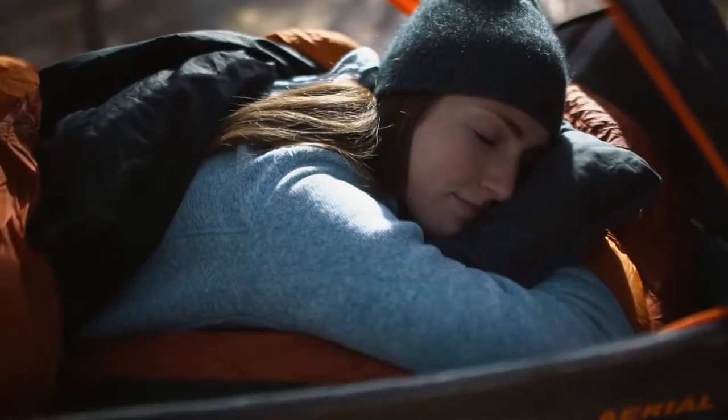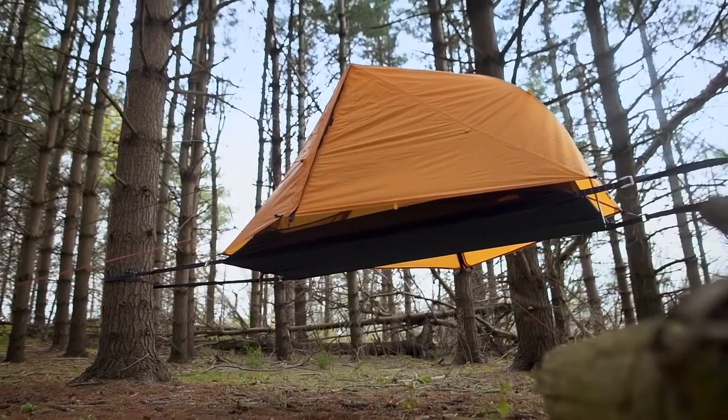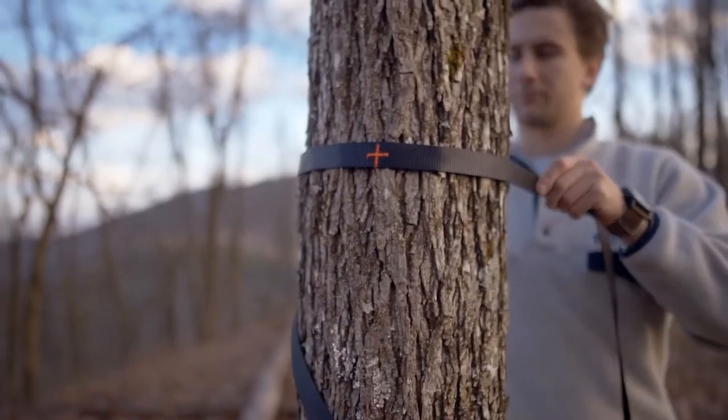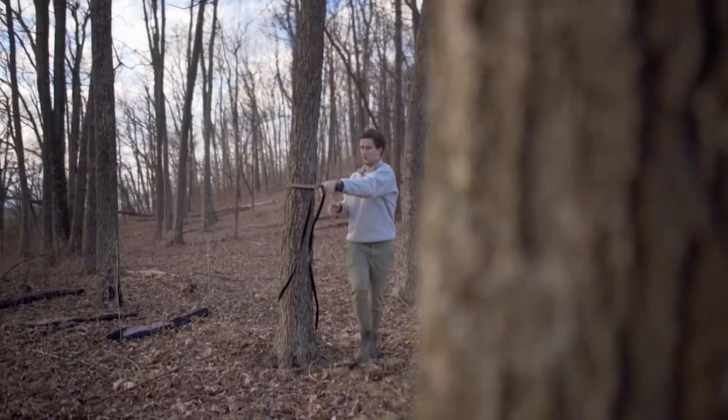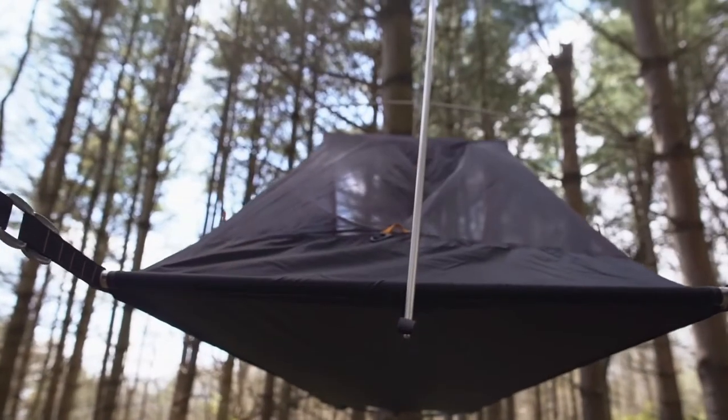The main feature that allows the Aerial to achieve its exceptional comfort and stability is our unique slackline suspension system. The suspension system works by having two high tensile webbing straps set up on either side of two trees. The webbing is then expanded using aluminum spreader bars.